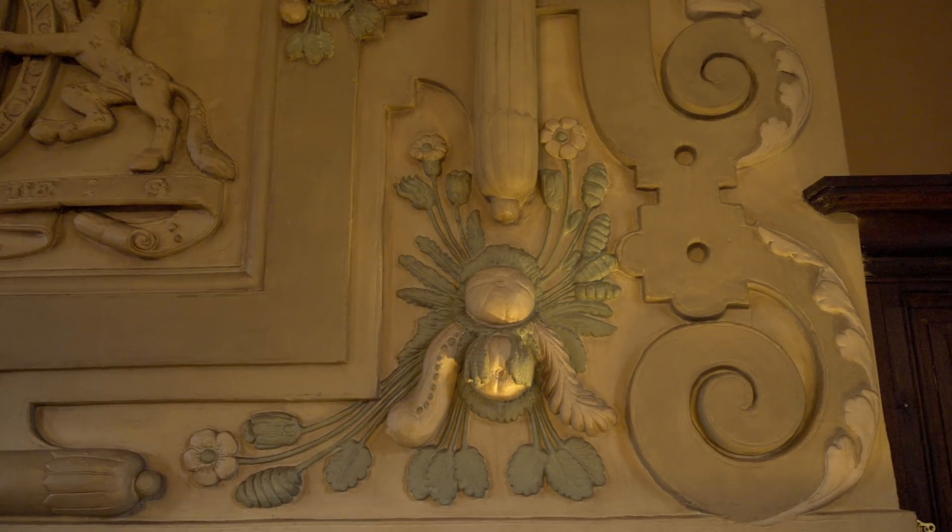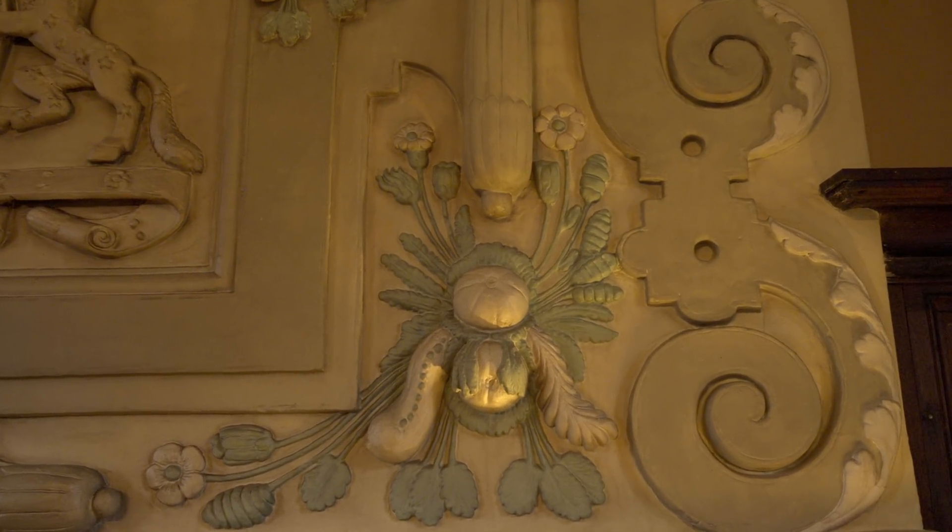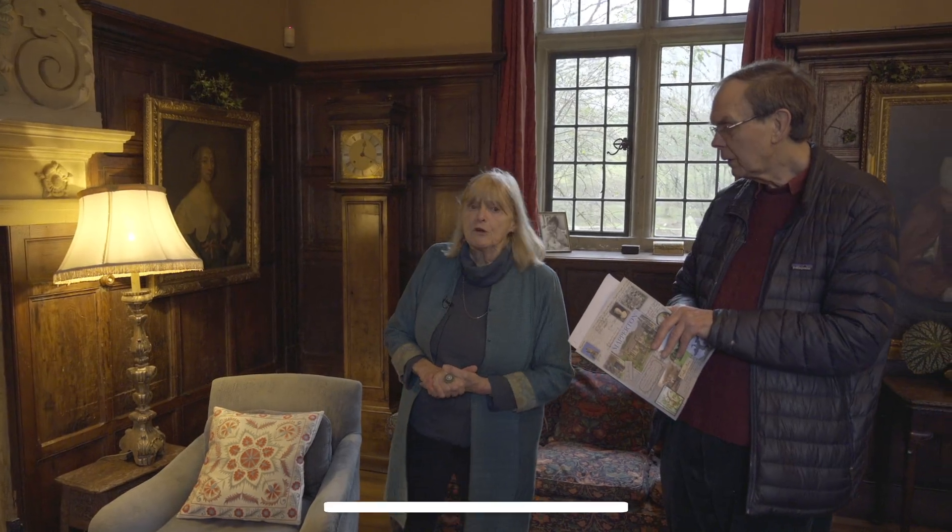These two swags of fruit are exactly the same as the swags on the over mantle at Montacute House, coming from a group of plasterers who were going around with their pattern book to the major houses of West Dorset and Somerset — possibly Italian, possibly Flemish. So you can walk into Montacute and see exactly the same. It's very handsome in a rather florid fashion.